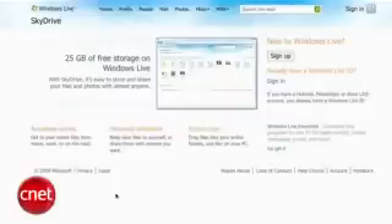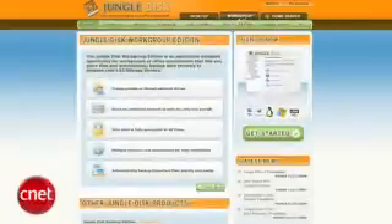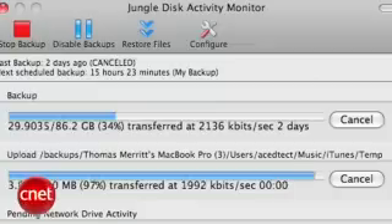Microsoft's SkyDrive gives you 25 free gigabytes and uses ActiveSync to backup documents from one computer to the sky. It supports Macs too. One last option I like is Jungle Disk. They charge you 15 cents per gigabyte with no monthly fee — that's the one I use and I really like it.